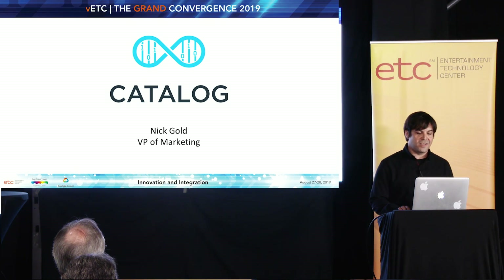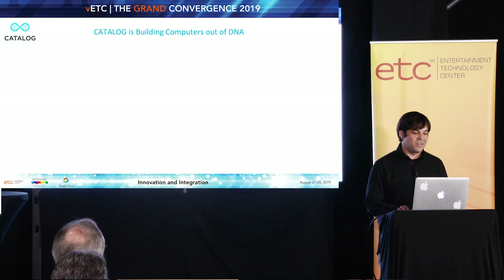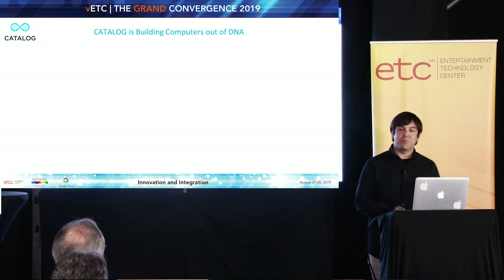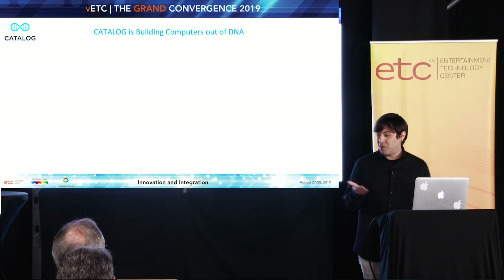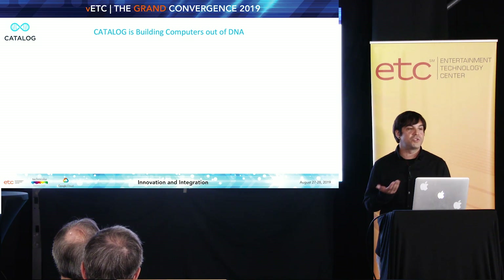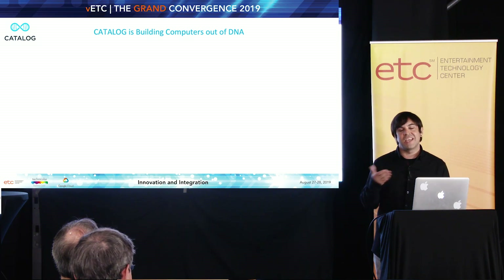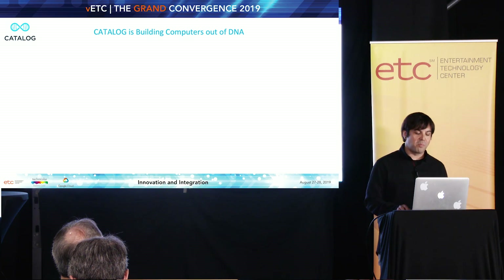What does Catalog do? I get that question. What are you up to these days? Well, Catalog is building computers out of DNA, which sounds a little heady. And you may have heard possibly of the idea of using DNA as a data storage medium, but we're actually taking that a step further because we actually think the computing potentials of a DNA platform are very exciting.